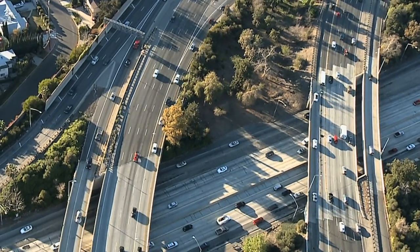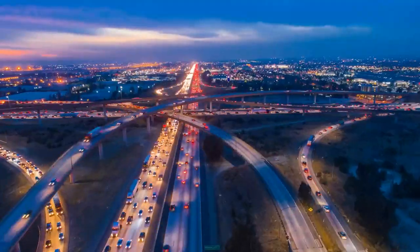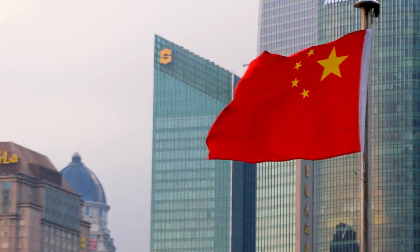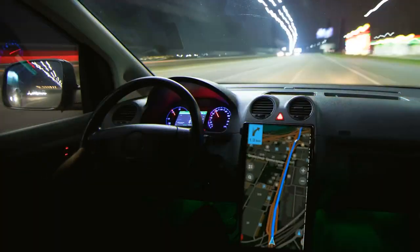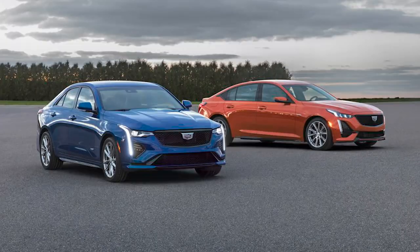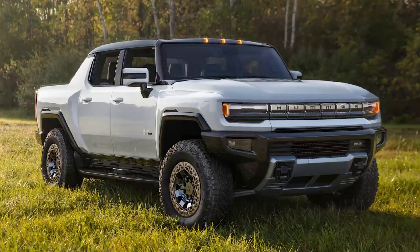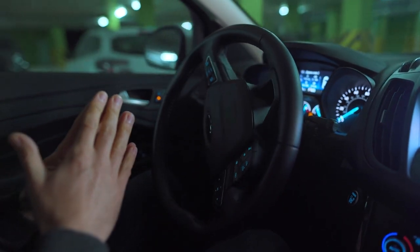Only highways are currently supported by the system and only where adequate map data is available. In the United States and Canada, there are about 200,000 miles of compatible roadways, and China has nearly the same number. During route selection in vehicles equipped with the Google Maps app, the navigation system will now show paths where Super Cruise can function. Cadillac's Escalade, CT4 and CT5, Chevrolet Silverado, GMC Sierra, and the new Hummer EV will all have the improved version of Super Cruise available in 2022.